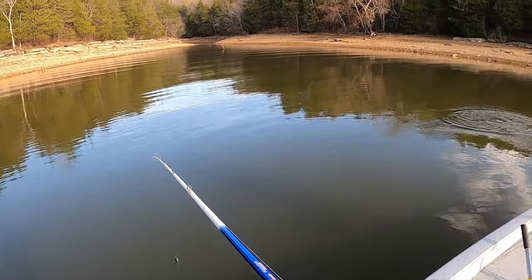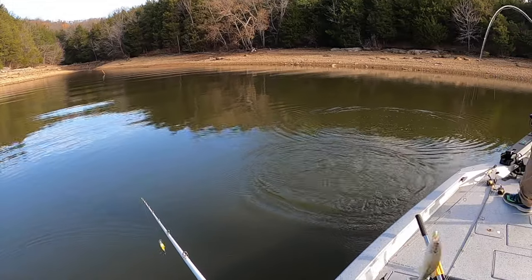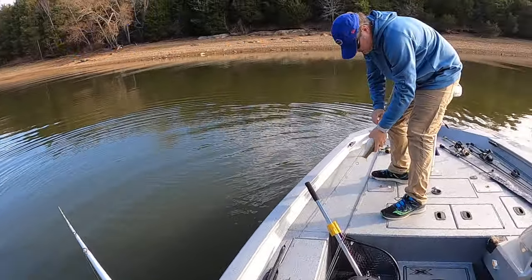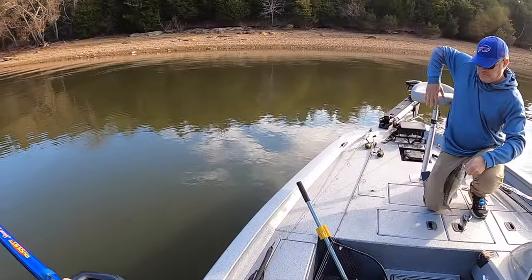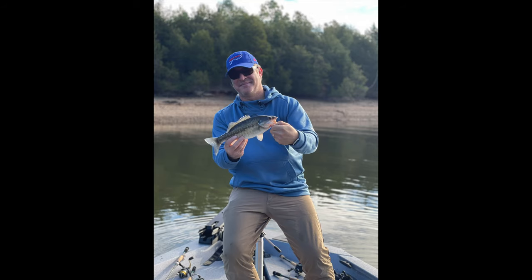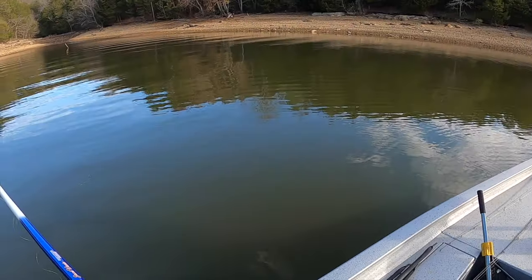There you go! Sweet, nice job. That's a good one — is that a spot? Yeah, nice spot man, that's a good one. I gotta get your picture with that one. That's a good spot, man.